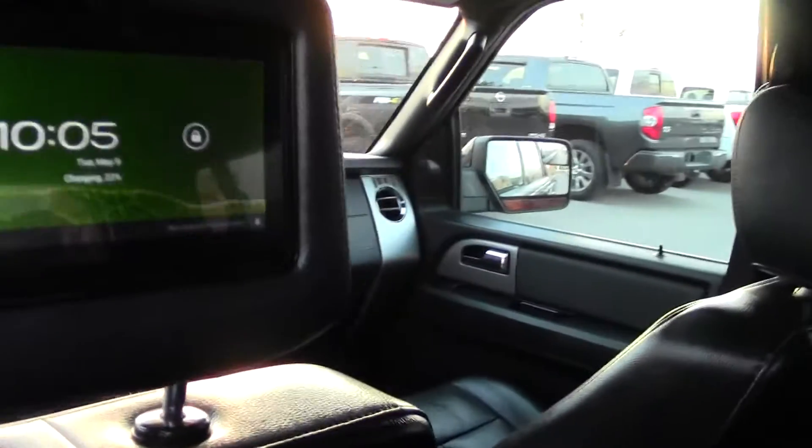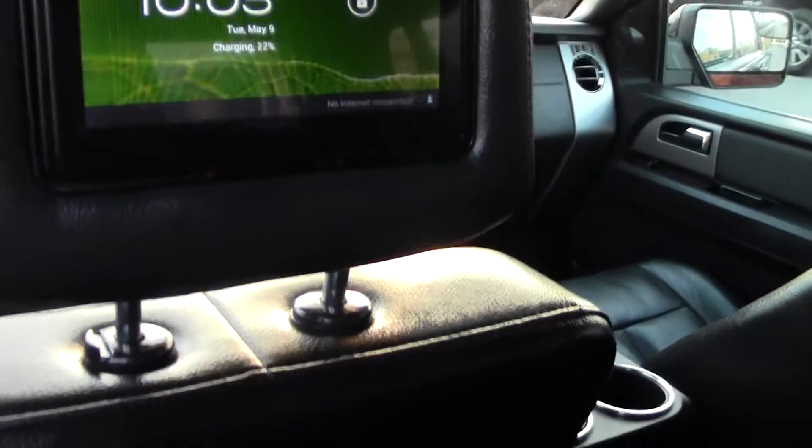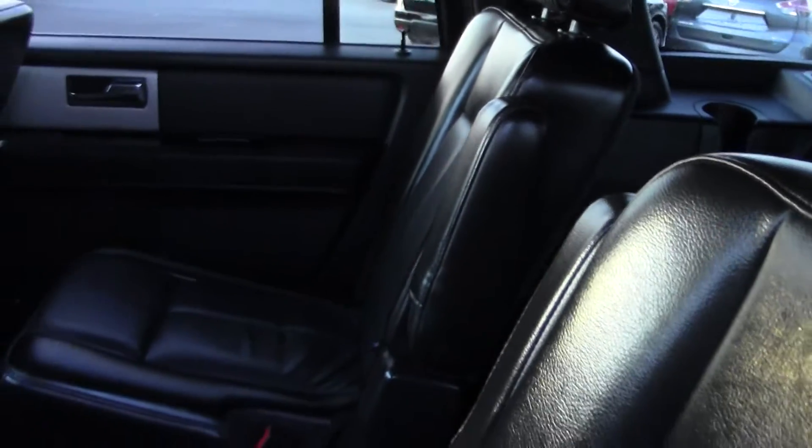Now going into the second row, you've got a dual DVD system and these seats are heated in the second row, and then you get to the third row of seats. Everything is in immaculate condition. This vehicle was very, very well looked after and just a great unit.